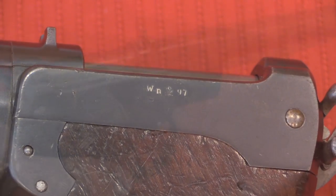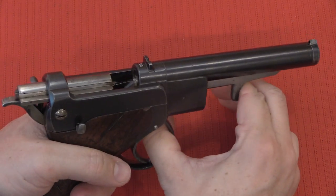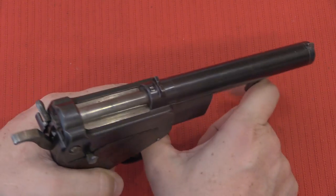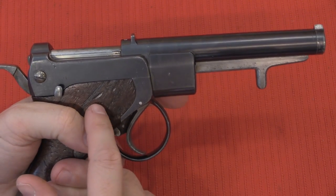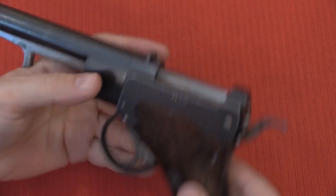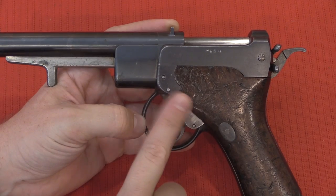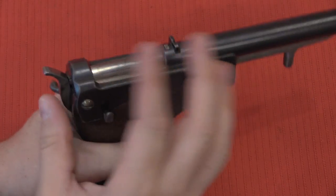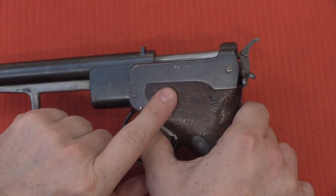Now all of the literature out there about the Dormis — and there isn't much — describes it as being a simple blowback action. And it certainly seems that way when you handle this gun; when you pull this thing back, there's no extra resistance. However, it came to my attention that if you look at the patents, this is actually a delayed blowback gun. What's going on is that the trigger actually interfaces with this lever — the bolt is connected to this lever, and the trigger has a component that goes up. When the trigger is back, it actually has this inclined wedge that prevents the bolt from opening.